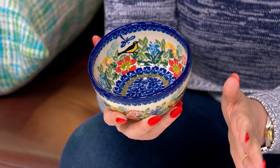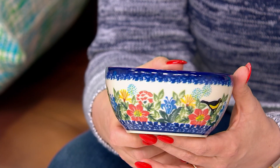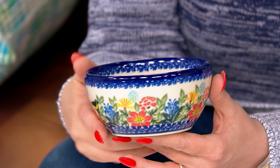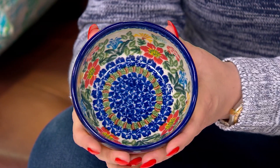I loved growing up overseas as a little girl — we got to spend some time in Poland, and the color you find in Poland is like nowhere else. The craftsmanship is incredible — this is hand-painted, handmade stoneware. Don't let the beauty of it fool you, because it's dishwasher safe, microwave safe, and oven safe to 450 degrees. Whether you're using it for oatmeal, soup, dips, or as a beautiful everyday snack bowl, this is all of that.